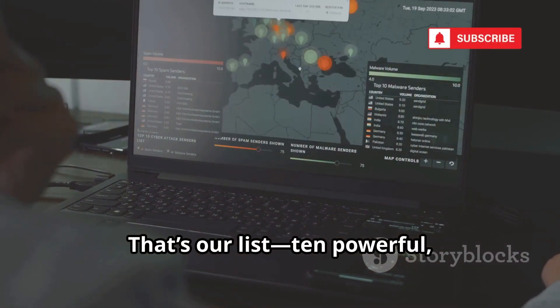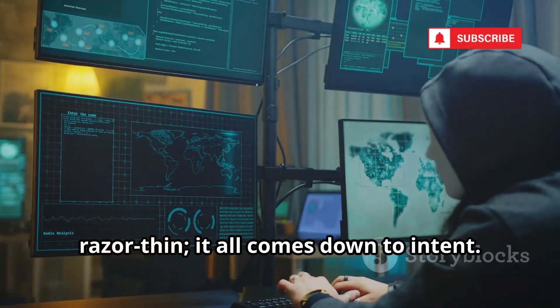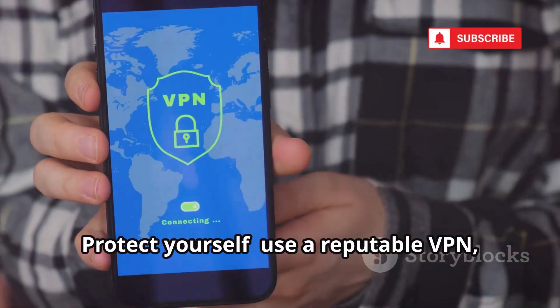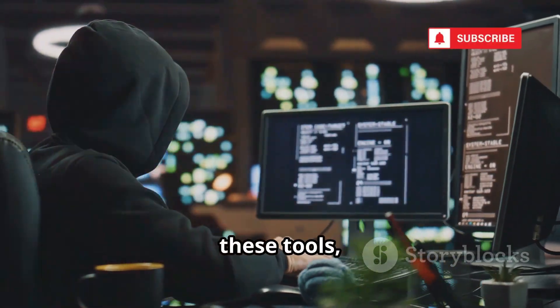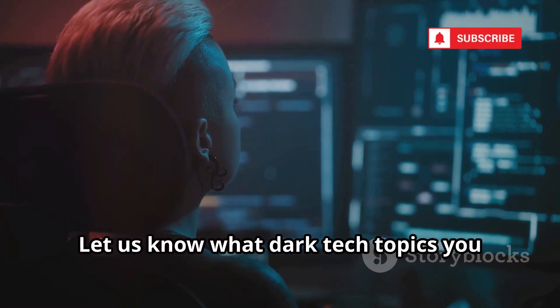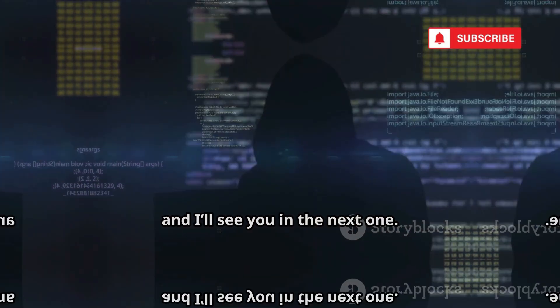That's our list: 10 powerful free geolocation tools anyone can use. The line between helpful and harmful is razor-thin — it all comes down to intent. Protect yourself: use a reputable VPN, be cautious with links, and think before you share online. Knowledge is your best defense. Understand these tools and you can guard your privacy. Like, comment, and subscribe for more. Stay curious, stay safe.